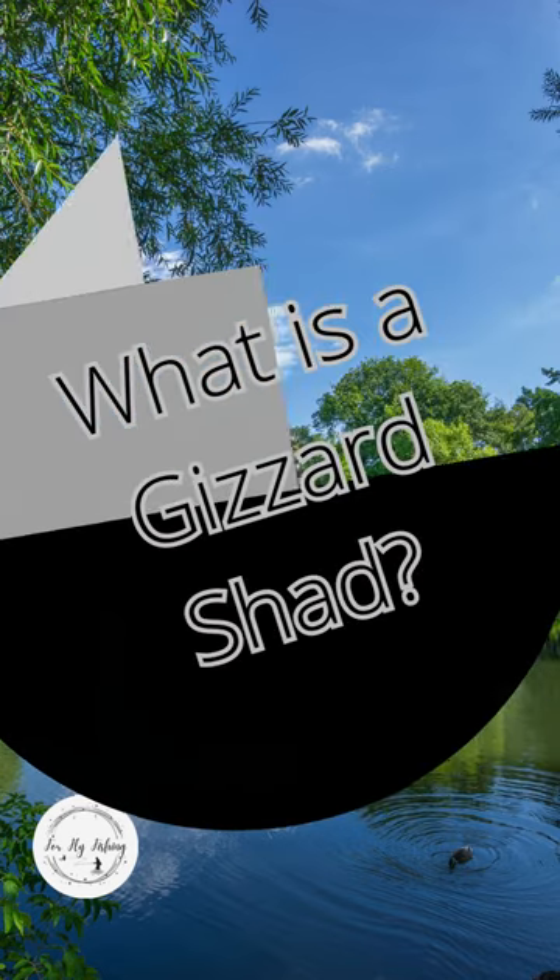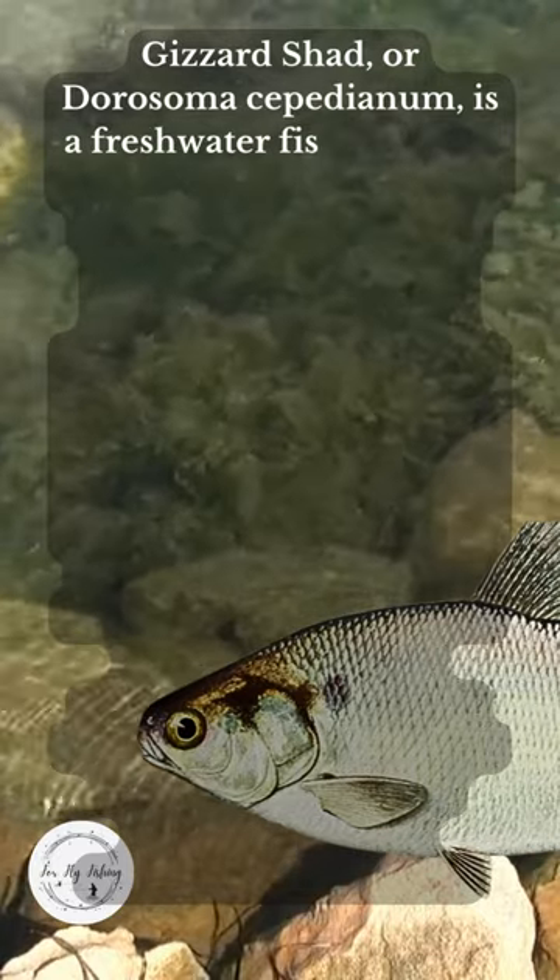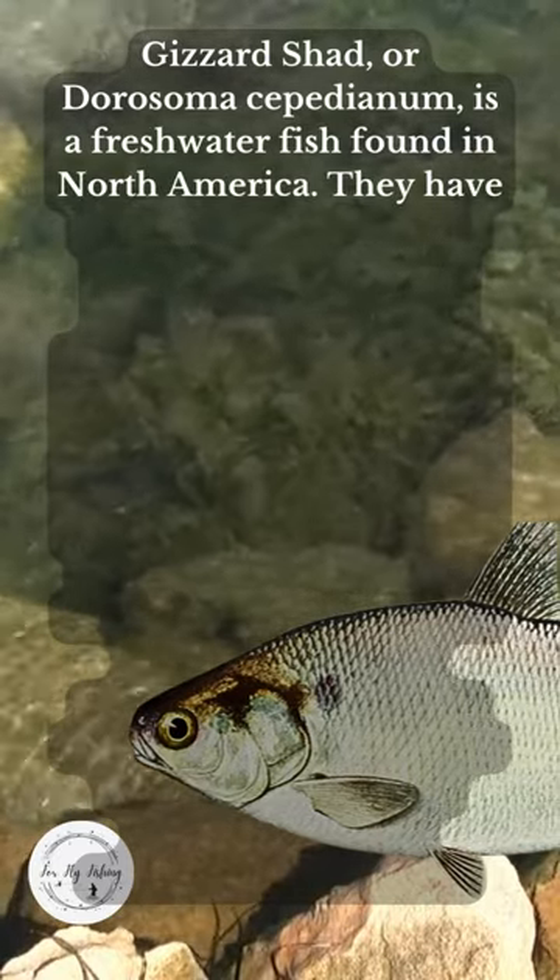What is a gizzard shad? Gizzard shad, or Dorosoma cepedianum, is a freshwater fish found in North America.